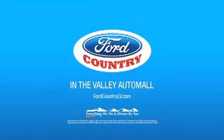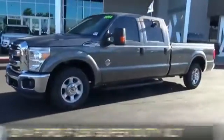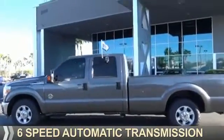Visit Ford Country in the Valley Auto Mall today. This could be the vehicle you're looking for. It's powered by a 6.7-liter, 8-cylinder engine, and a 6-speed automatic transmission.